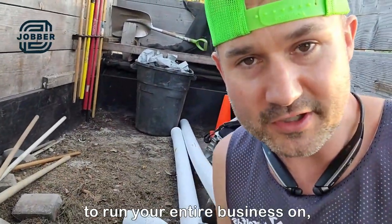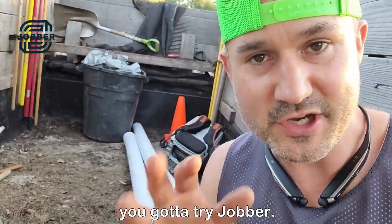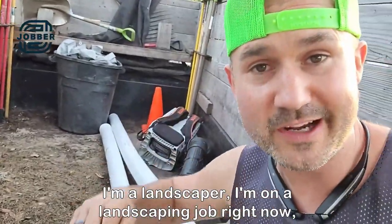Hey, if you need a software to run your entire business on, you've got to try Jobber. I'm a landscaper. I'm on a landscaping job right now.